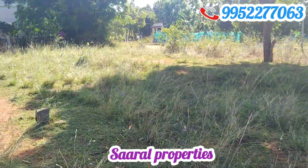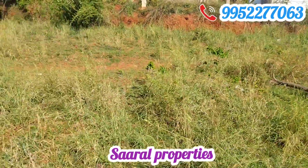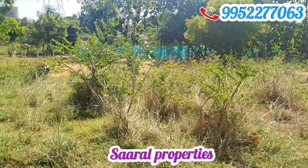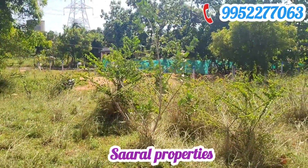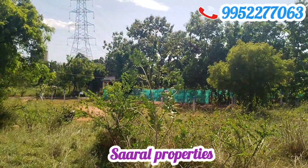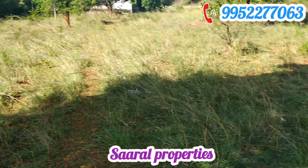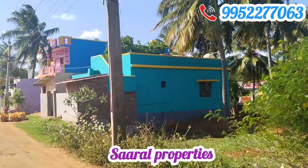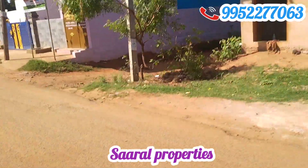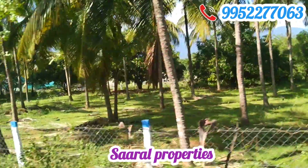There is an opportunity to call in this area. There is an approval plot in the budget — it is a great opportunity to get the approval plot. Approval plots are very rare. Call in the description for the price. I hope you will be able to get the approval plot. Thank you.